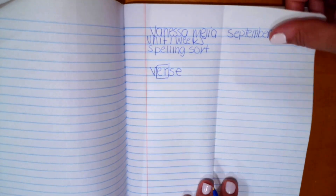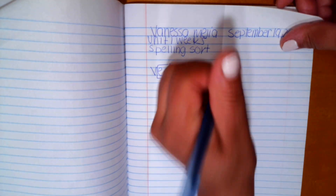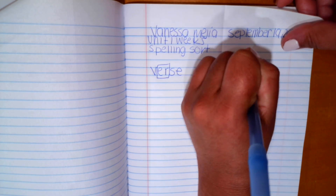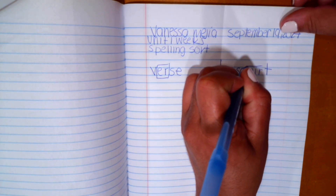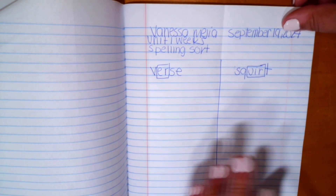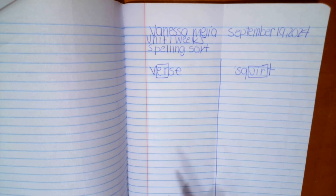Go ahead and fold your paper in half and trace that crease. Then, for our next column, go ahead and write the word 'squirt.' I want you to either box or highlight that vowel pattern where the U-I-R is. Words with U-I-R are going to come over here in that column.